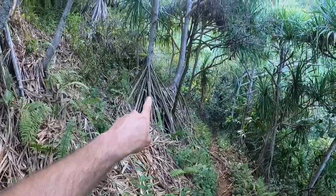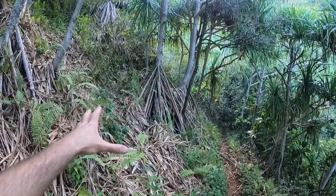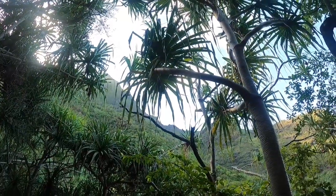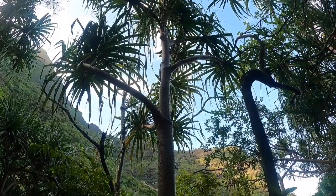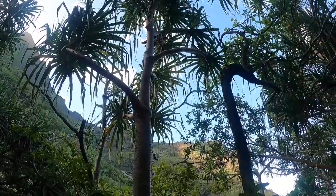Look at these pandanus trees — how the roots come out the bottom of the trunk and splay out in a teepee formation and then go into the ground. They've got these really cool long leaves that have little thorns lining the edges, which are pretty tricky to walk through. But they just symbolize the tropics for me.